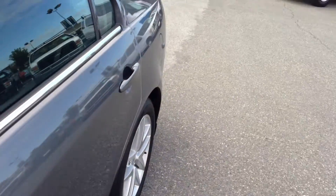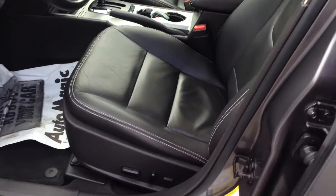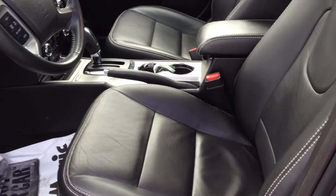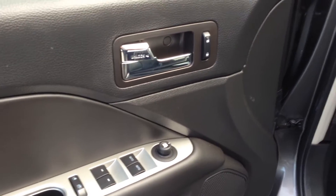Give you a good look inside — I'm sure you're gonna like it. Full power heated leather seats, all the good power options.